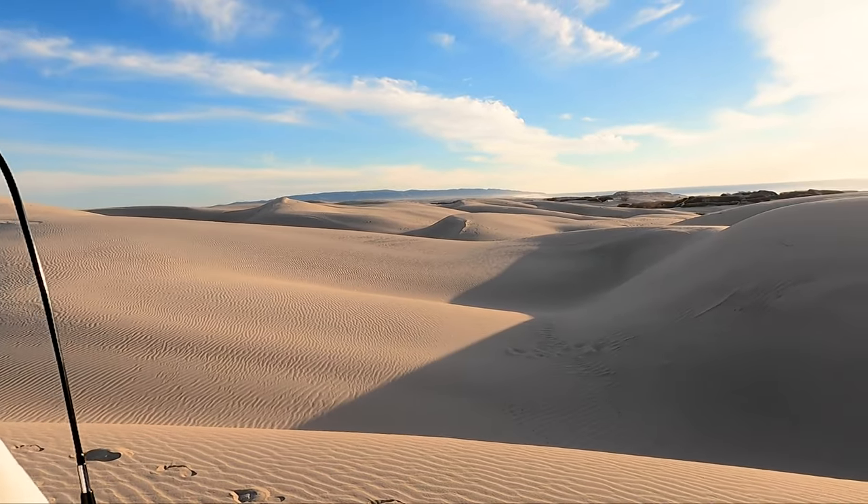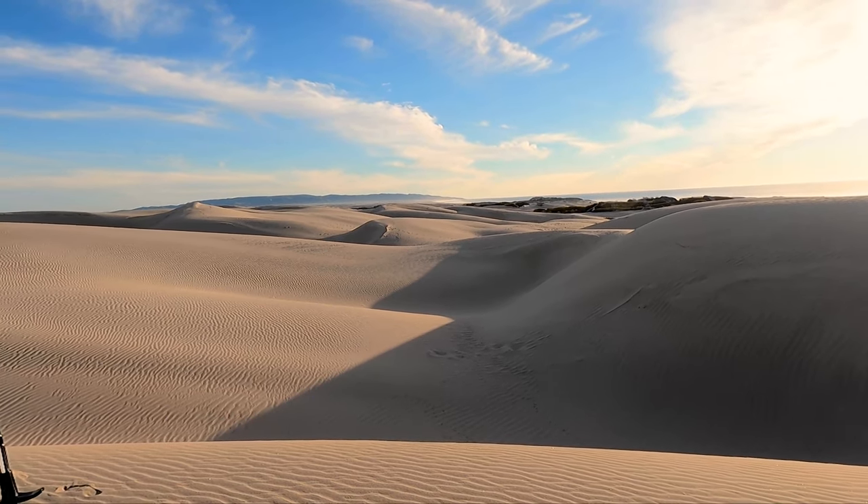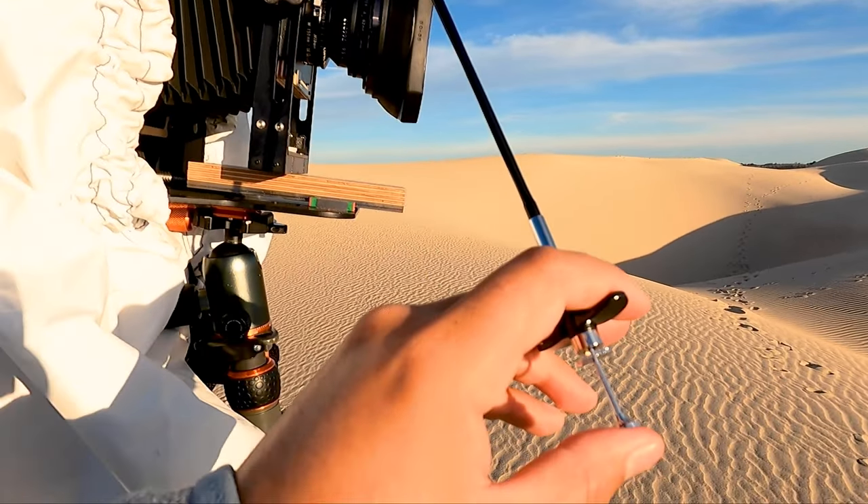After walking for a while, we came across this cool area where the shadows were very defined. I set up and took this shot.